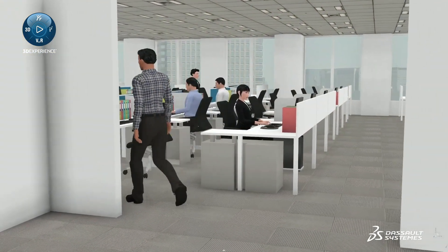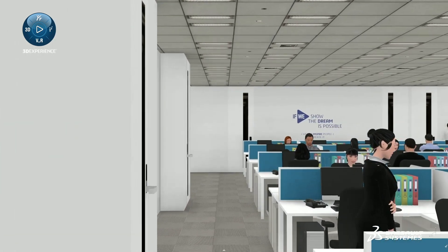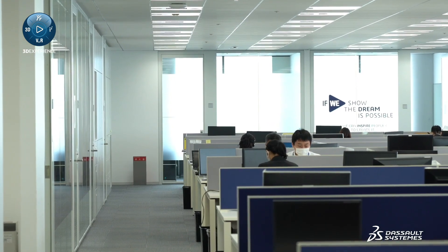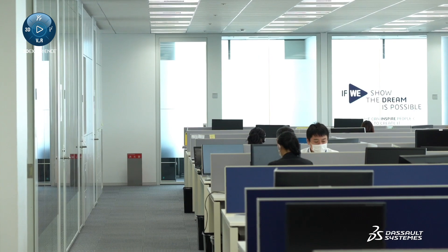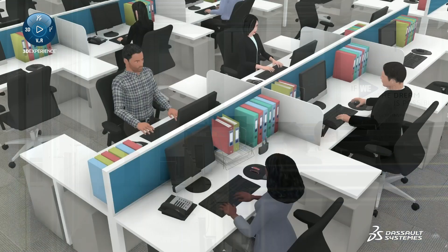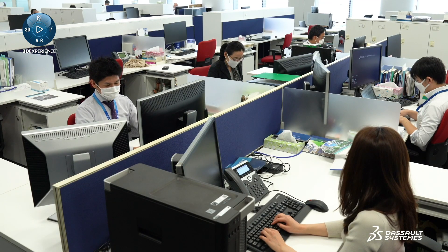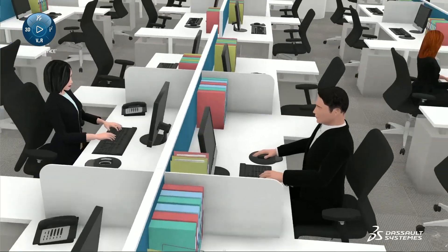As you can see, our office is mainly open space, as are many companies in Japan. We wanted to evaluate first the impact on the surroundings if a staff member suspected of being infected with COVID-19 were to come to work. This is to understand how the droplets are spread and to take appropriate measures.